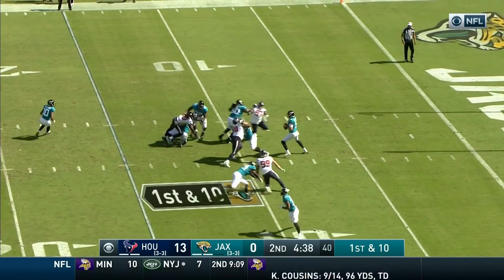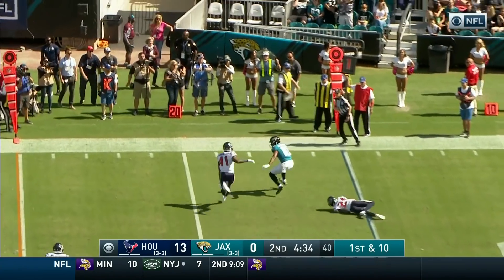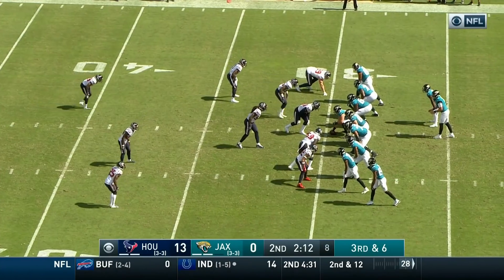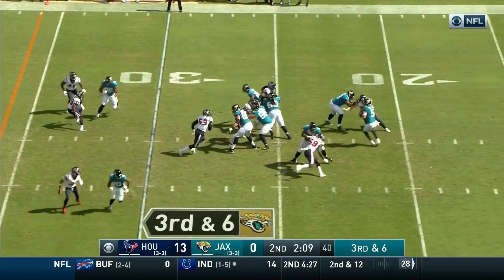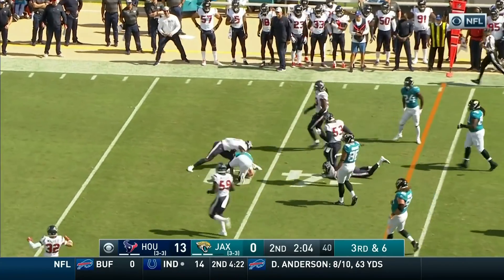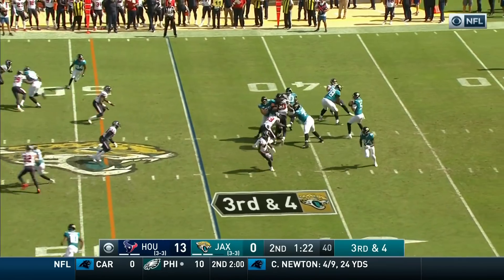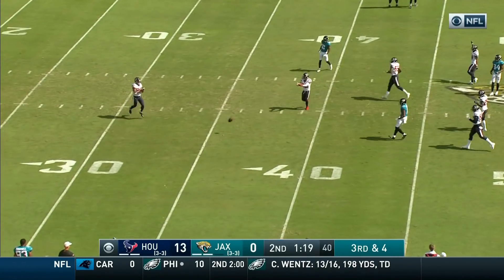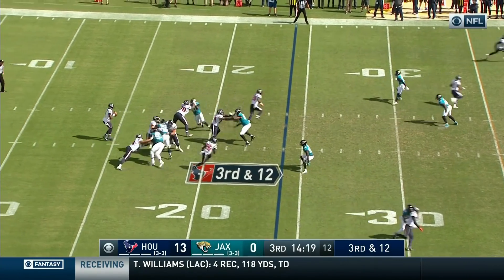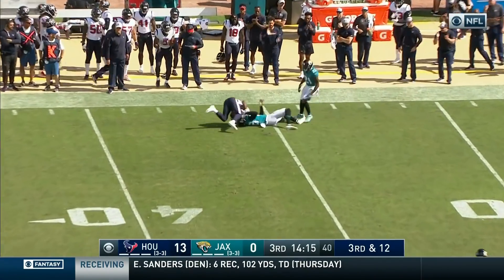That was a first down run for Bortles. He goes to Dante Moncrief, trying to get to the outside, gets away from two tacklers and out of bounds. J.J. Watt back in there on third down and six. Watt is coming, Bortles gets away, Bortles will run it again — and Bortles has another first down. Bortles hit again as he releases, incomplete. Without the penalty, it's third down and 12. Watson with time, throws wide open, and it's a first down for the Texans.